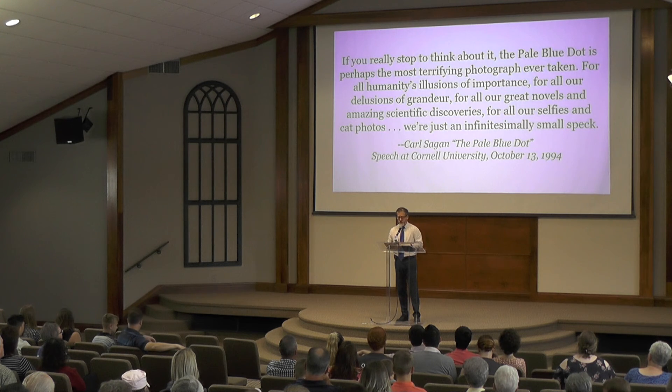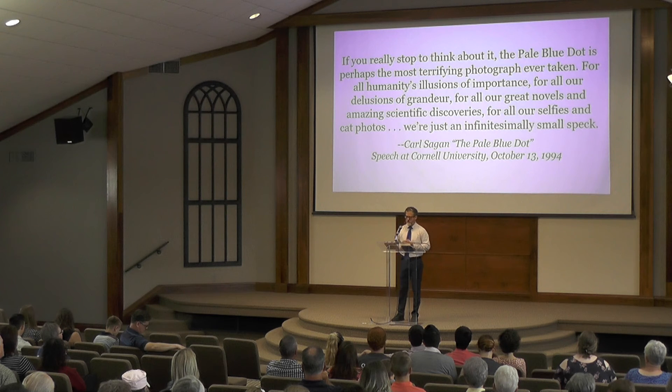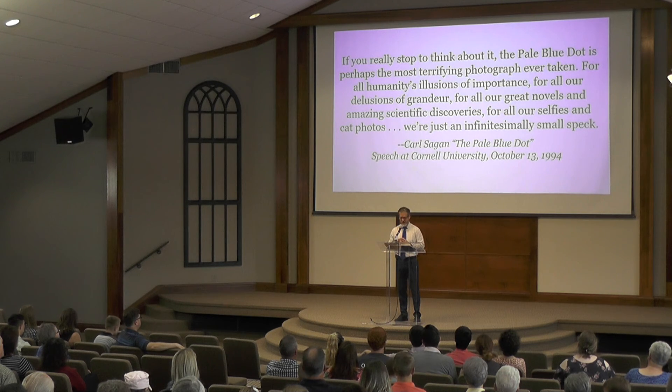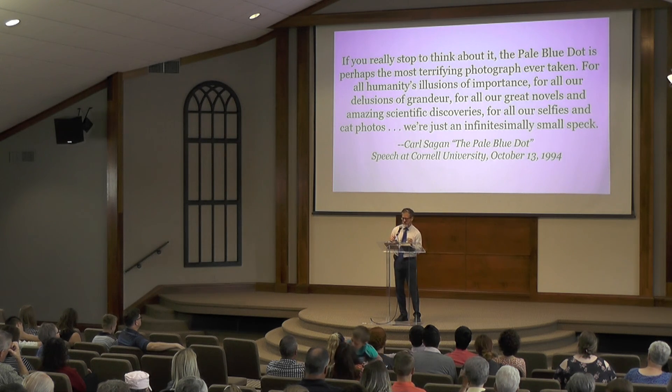If you really stop to think about it, he continued, the pale blue dot is perhaps the most terrifying photograph ever taken — for all humanity's illusions of importance, for all our delusions of grandeur, for all our great novels and amazing scientific discoveries, for all our selfies and cat photos, we're just an infinitesimally small speck.